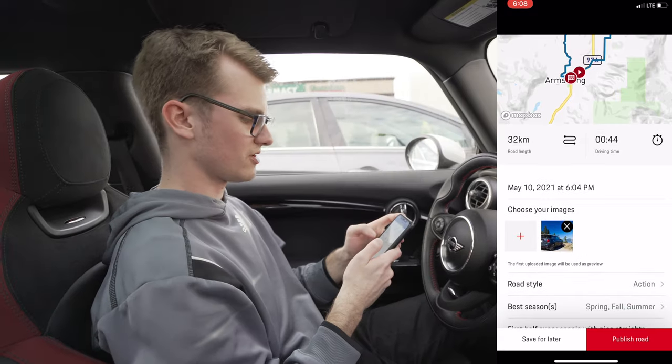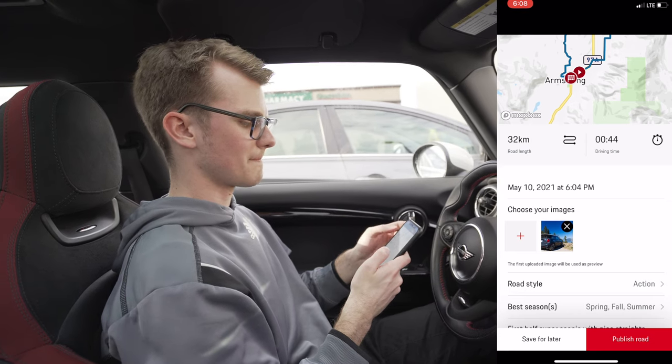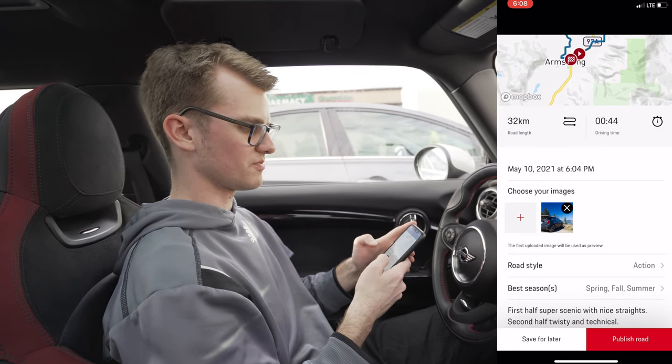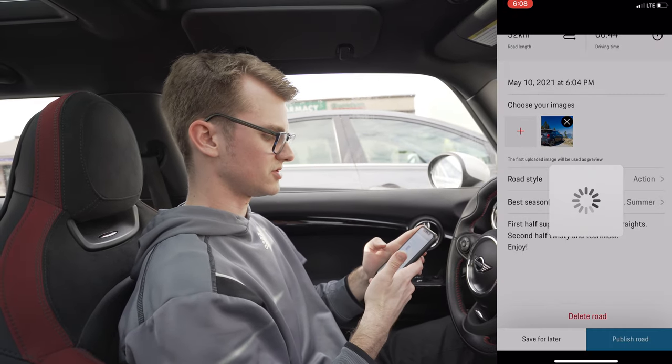Then you can choose an image for the road. I put a picture for it. It shows here how long it is — 32 kilometers. It shows the driving time — 44 minutes. So perfect, just a little Sunday afternoon drive. There's a brief summary about it and then you hit publish road.